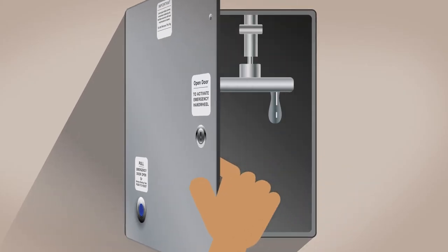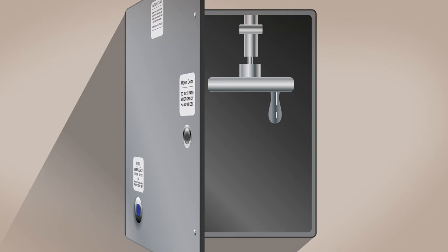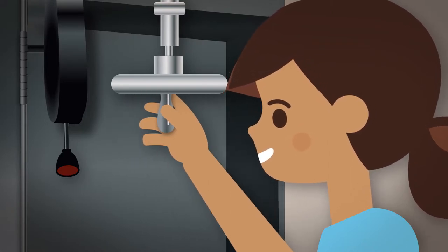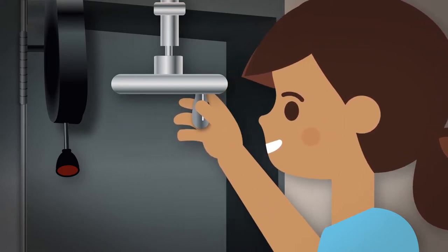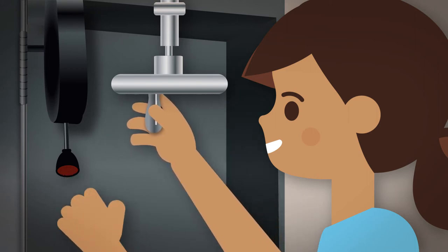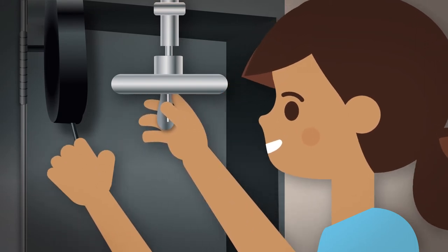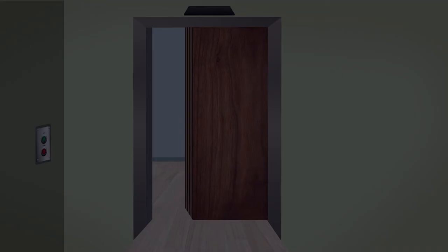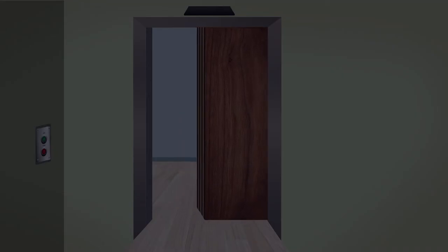First, locate the box containing the hand crank and open the cover. This will disconnect all power to the motor. Then simply begin turning the wheel, and while continuing to turn it, press the small button on the bottom of the release lever and pull it toward you. Continue cranking the handle until the door is open and you can enter the vault.